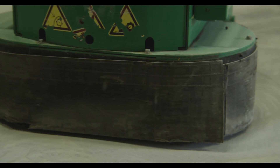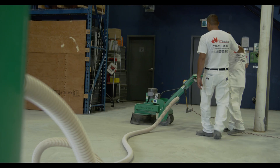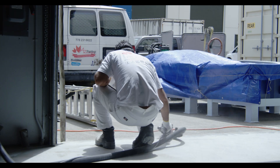Are you looking to rejuvenate the concrete floor of your garage, restaurant, or workspace? AZ Painting provides concrete floor coating with options of epoxy, polyaspartic, and polymer coating for residential, commercial, and industrial.